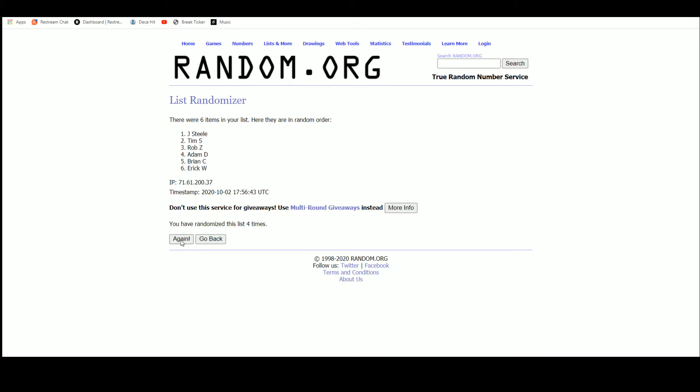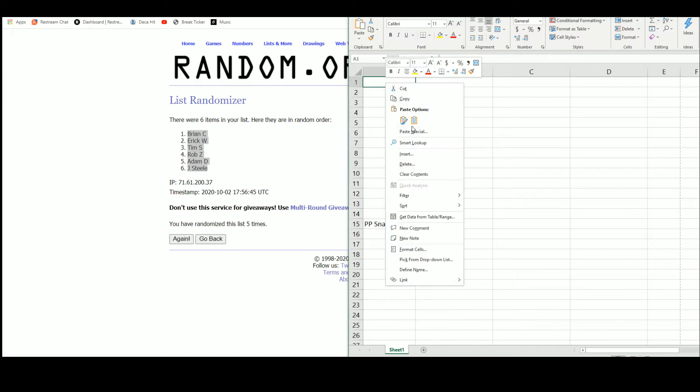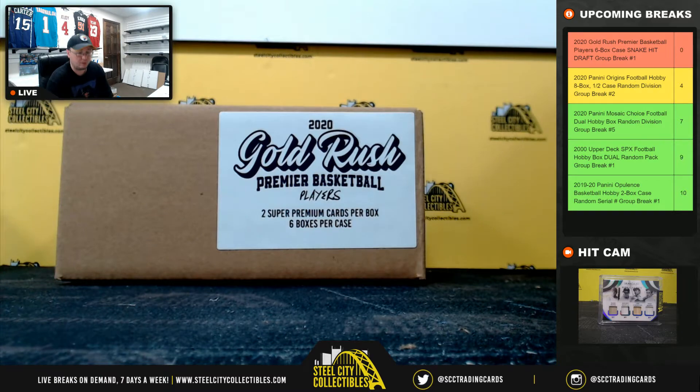Top pick goes to Brian C. The picks are going to go: Brian, Eric, Tim, Rob, Adam, and Jay Steele — and then we go the other way for round two. Pick seven will be Jay Steele, pick eight Adam, pick nine Rob, pick ten Tim, pick eleven Eric, and pick twelve will be Brian. All right, let's come back over here — good luck everybody.